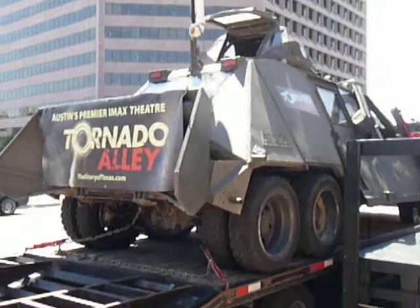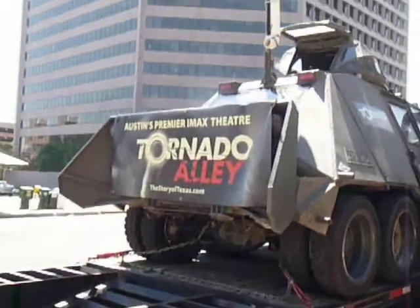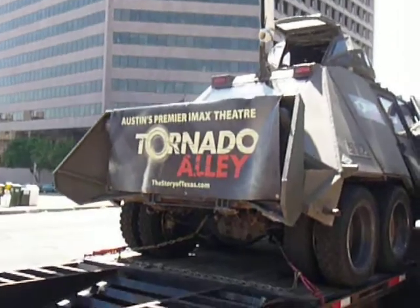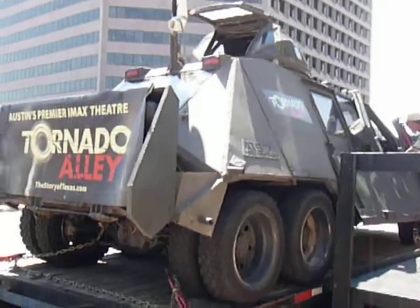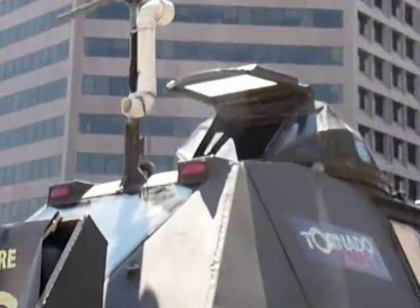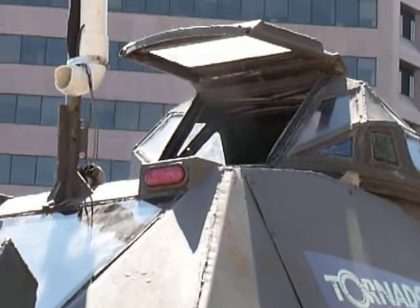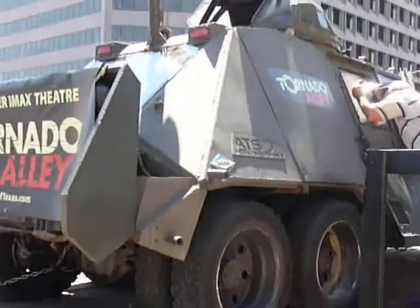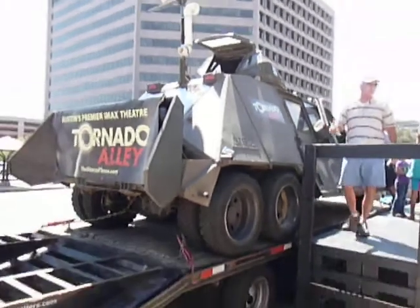I'm at the IMAX theater — they're showing the premiere of the 3D movie Tornado Alley. It's like an airplane. I hope you never have to ride in this thing through a tornado.